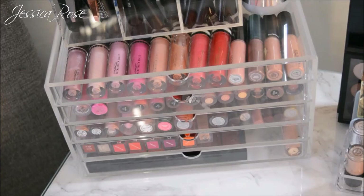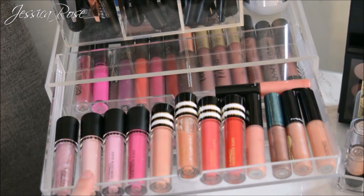Moving down, the Muji 5-drawer acrylic case — I'll link it below — holds a majority of my liquid lipsticks and lip glosses. I love this case for that and I want to get another one to fill up more because I'm really getting into liquid lipsticks. The top drawer is full of my matte lip glasses and some cream sheen glasses, all limited edition lip glasses.